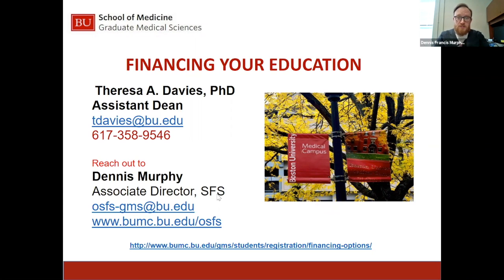Hi, everyone. It's just about one o'clock, so I'll do a quick introduction and then wait for some additional folks to come through, and then we'll begin the presentation on financing your education.